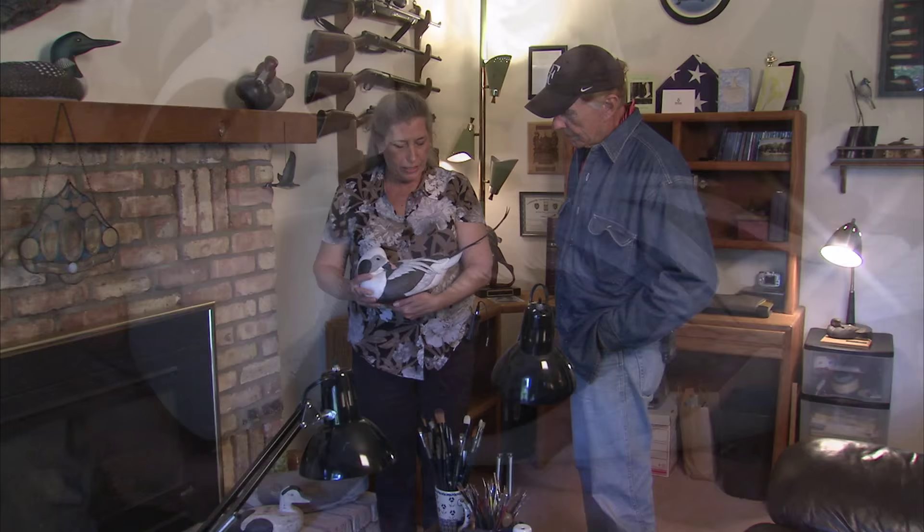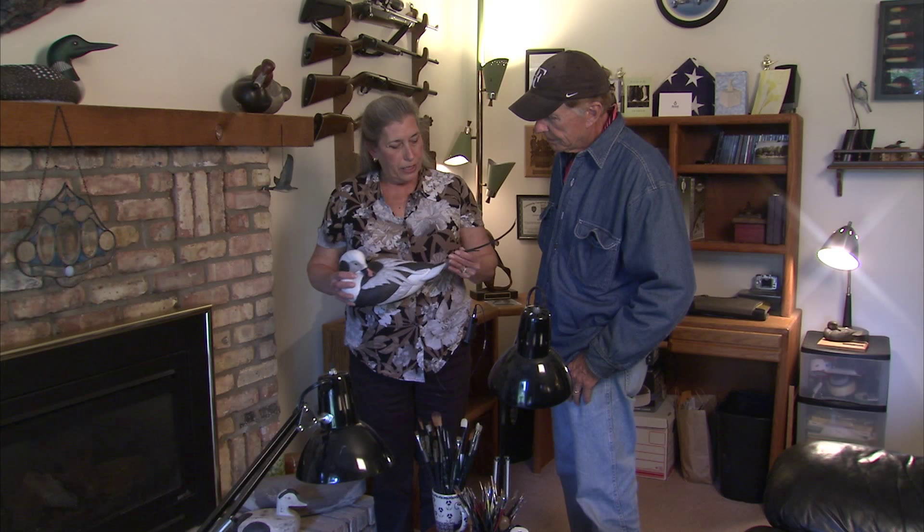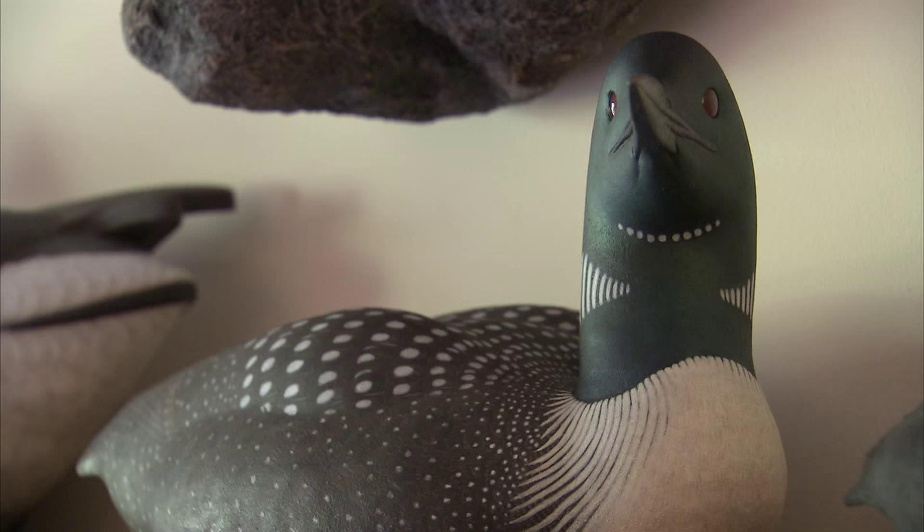This is also Tupelo — carved from a single piece of Tupelo. This award winner? It is an award winner. And I created a rubber tail. Is that legal to do in a competition? It is legal to do in competition, and it's also smart to do if you're ever going to hunt over a decoy like that.